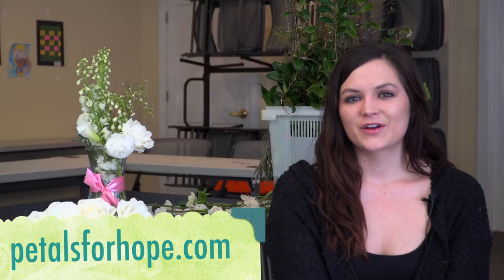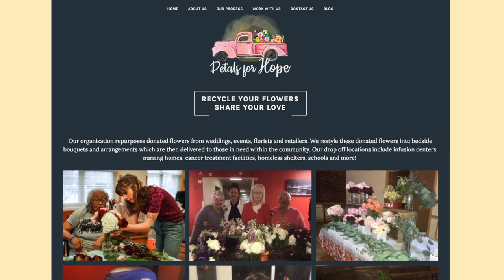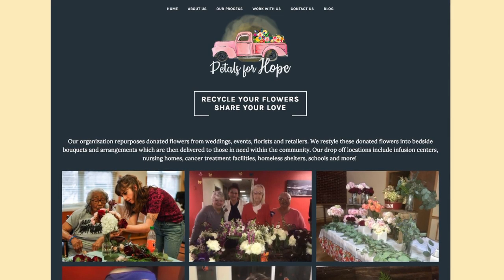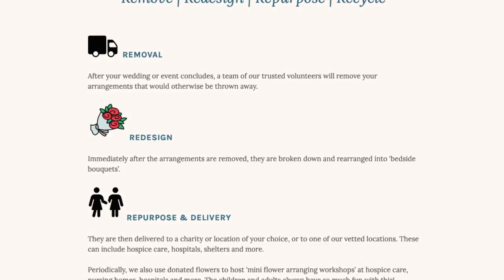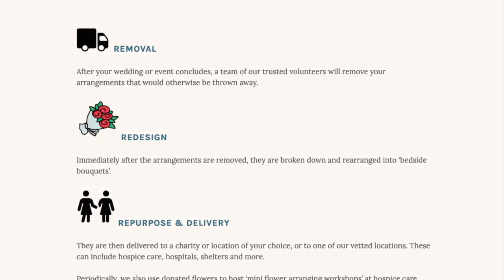My name is Brittany Sard and I'm with Petals for Hope. We essentially come into events and weddings and pick up all of the flowers that are left over, then we repurpose them, recut them, and deliver them to nursing homes, hospice care, hospitals, and various organizations where the residents could use some joy.